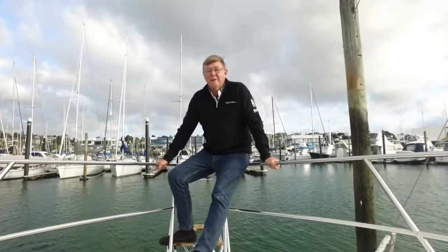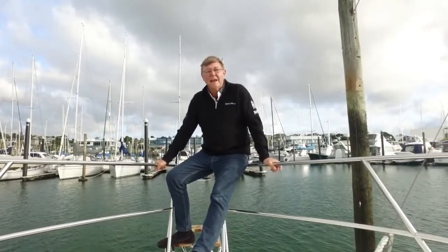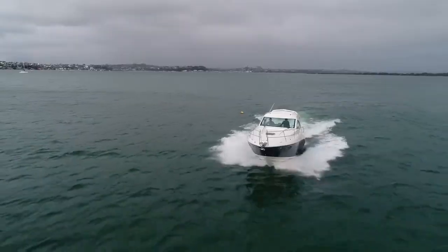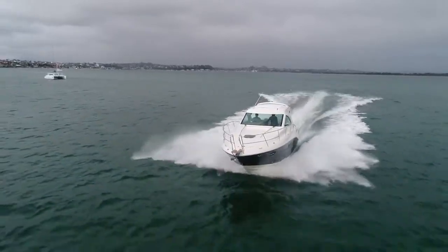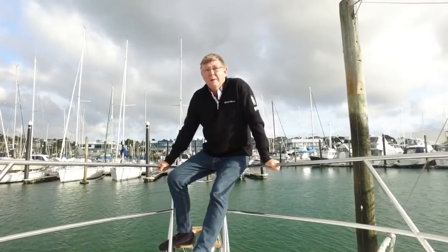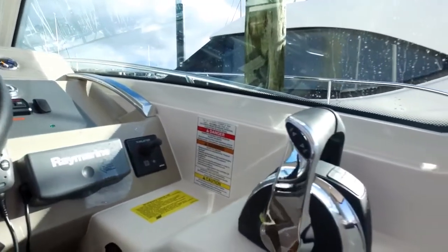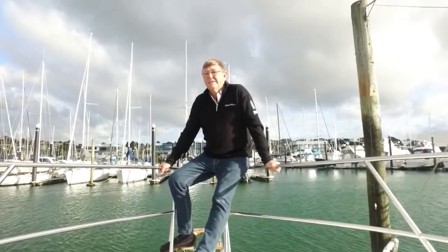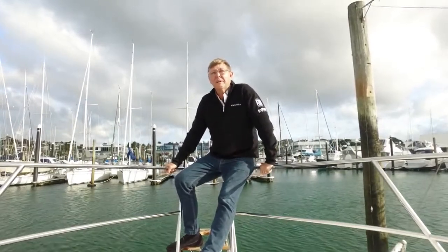So that's the Sea Ray 355 Sundancer — a really nice addition to the Sundancer range and a really suitable boat for New Zealand conditions. What I like about it is its ability to turn from a cruising boat to an overnight boat to a fishing boat. It's all there in one package, so it's going to suit the whole family. This boat is powered by a pair of three-litre Mercury V8 diesels, giving a top speed of about 35 knots and a good cruise of about 25 — nice and economical to run. So if you're looking for a sport cruiser, something like this Sea Ray is going to be right in the money.